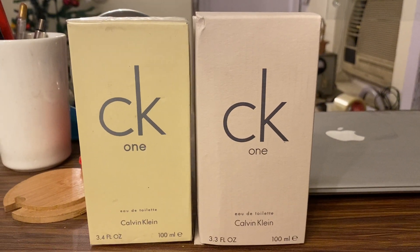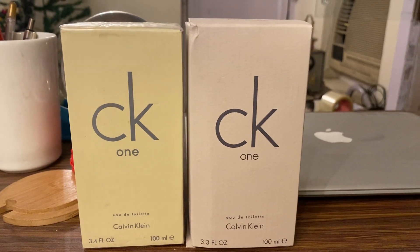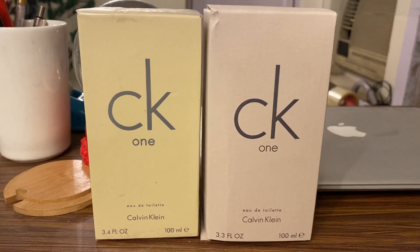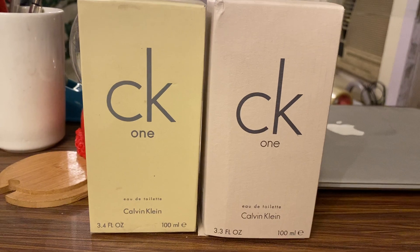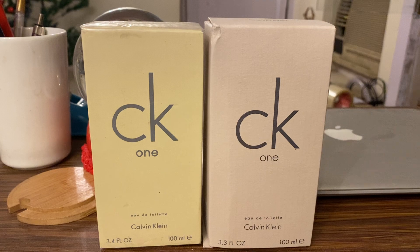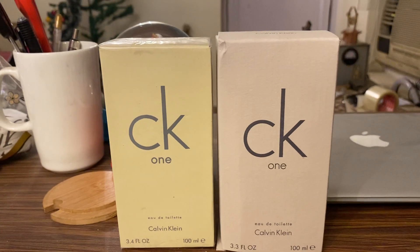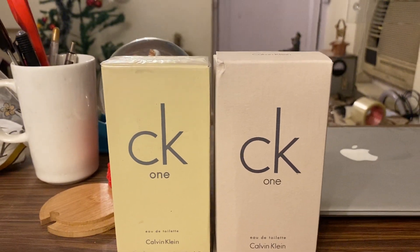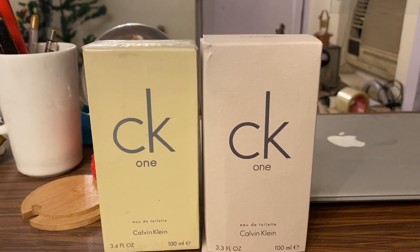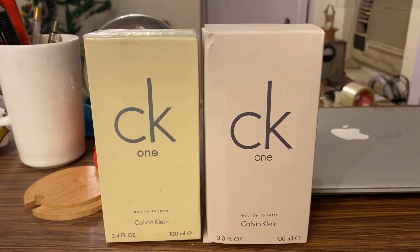Hey guys, welcome back to my YouTube channel. I'll be doing a quick review of the CK1, comparing the authentic bottle with the fake one. My purpose of this video is to generate awareness amongst each of you so that people don't get fooled. These days many sellers are selling fake ones, the clones. My idea is not to promote the fake one, but just to promote awareness. So let's get into it.